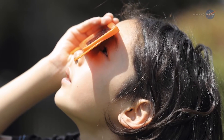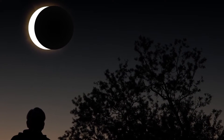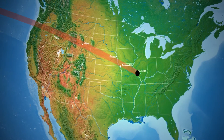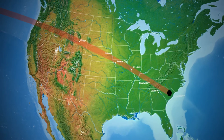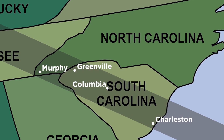Let's explore how to view an eclipse safely. First, decide on a location. The only place to view a total solar eclipse will be in a narrow band called the Path of Totality. The path is about 70 miles wide. In the Carolinas, this path falls from Murphy to Charleston.